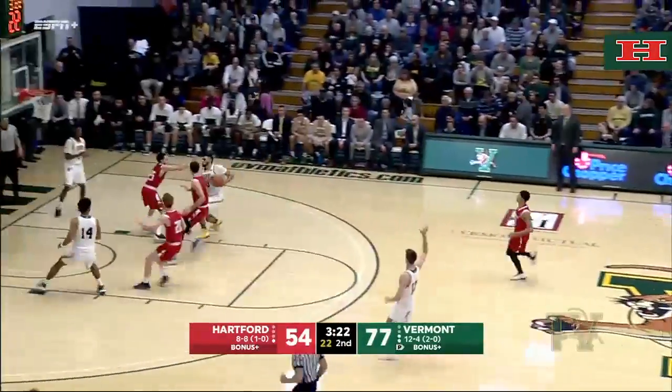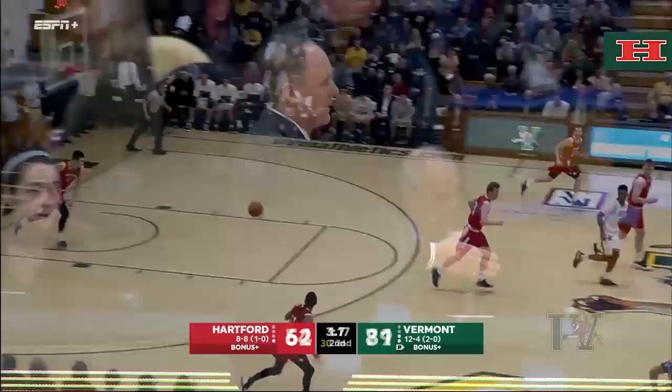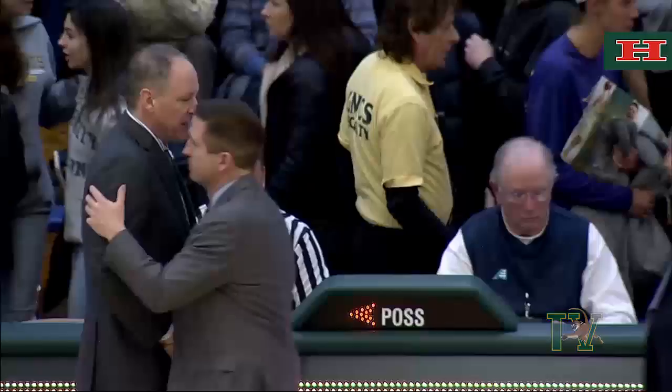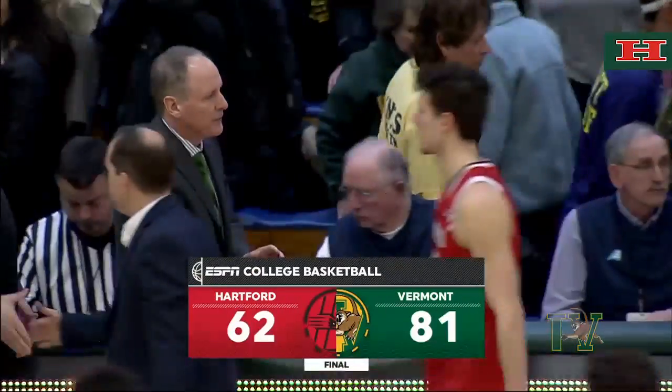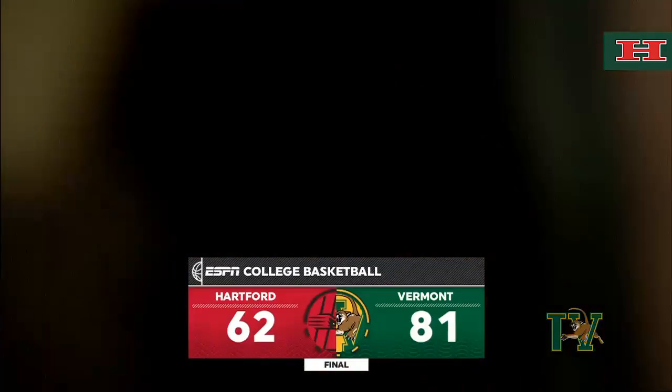Now it's Anthony Lamb driving, getting it up, off the glass. Inside, three and a half to go. Huge win for the Vermont Catamounts here tonight, knocking off the team predicted to be on their heels here in this America East Conference.